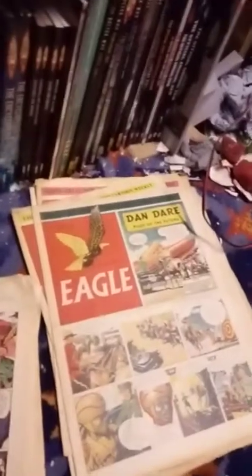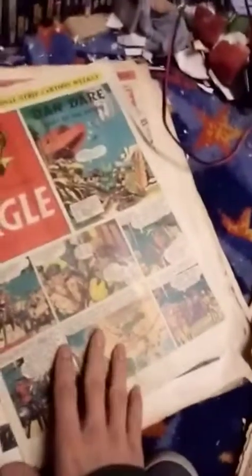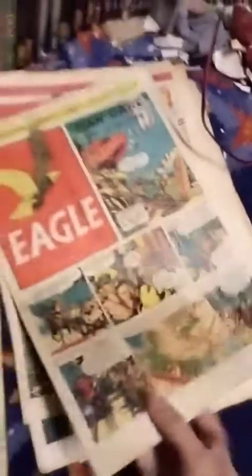Bear in mind, 1951 was nearly 70 years ago, I think. Volume 2, number 22. Volume 2, number 23. Volume 2, number 24.